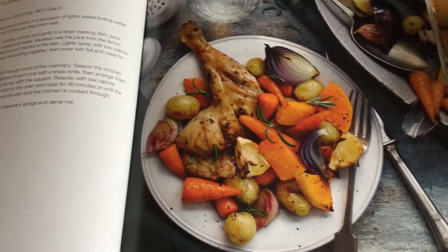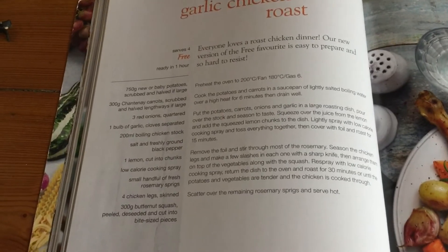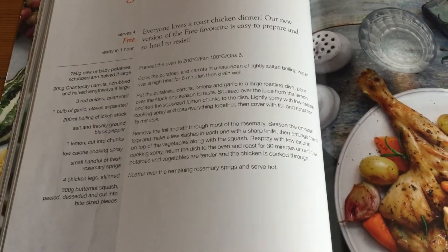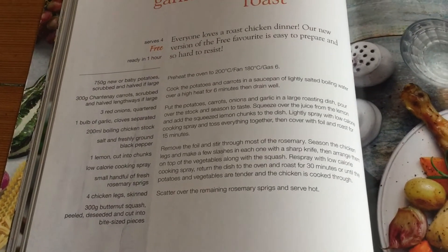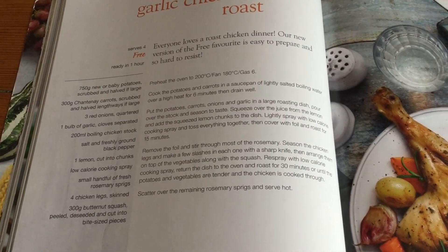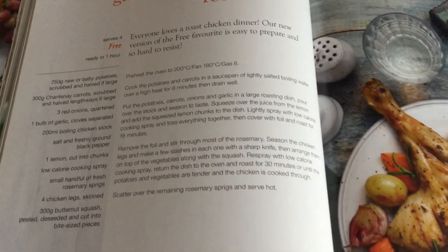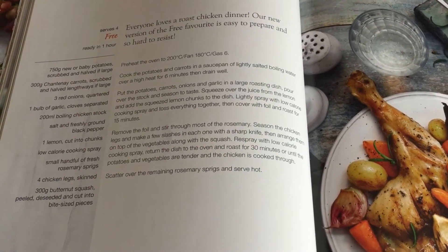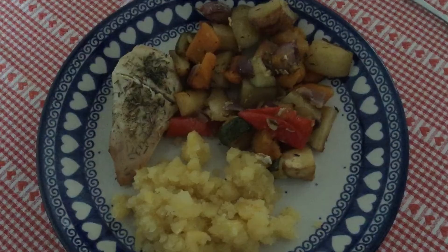This is the recipe I'm trying today from the Free Food Feasts book — it's a garlic chicken roast. I don't have any chicken legs as specified, so I'm just using chicken breast instead, and some of the veg is a bit different. It's free, and we're going to have some mashed swede with it, plus one sin's worth of gluten-free gravy.